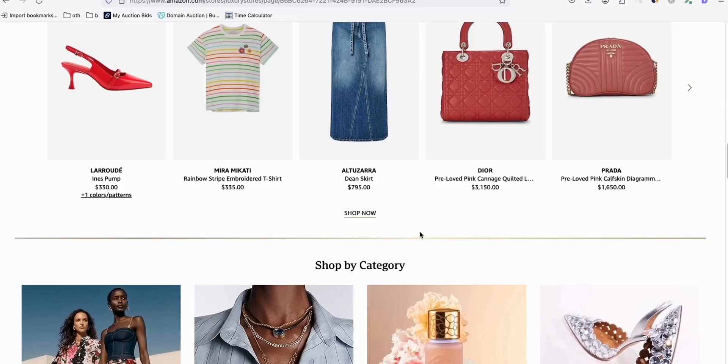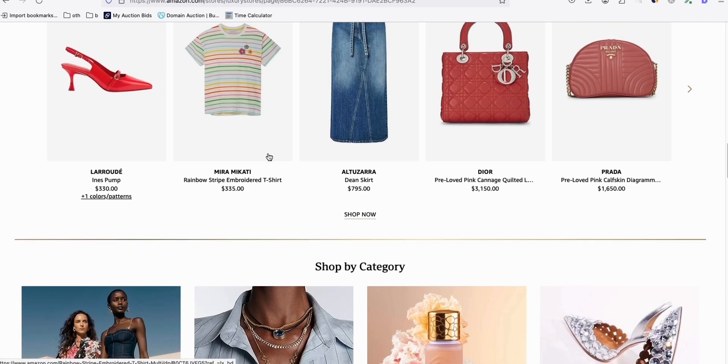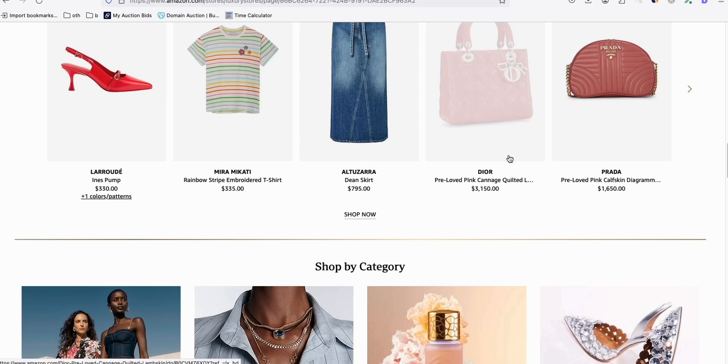Let's scroll more. For example, this very specific keyword or brand - Mira Mikati - selling for $335. So you can get almost $33 per sale if you are able to rank an article based on this product. And look at this - even not exactly this product name, for example this is a bag. Look at the price of this Dior bag - $3,150.